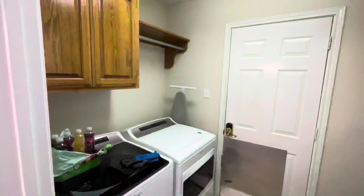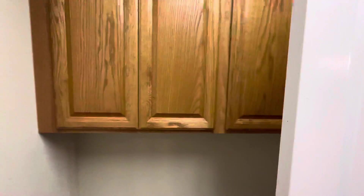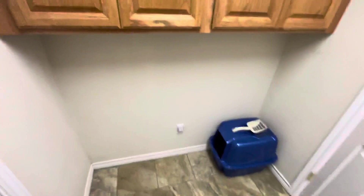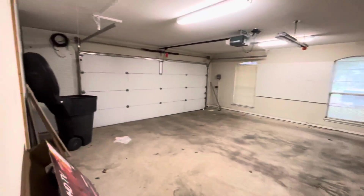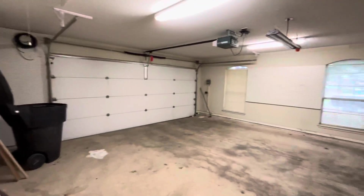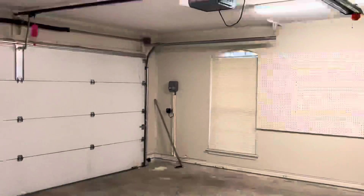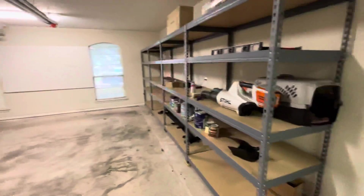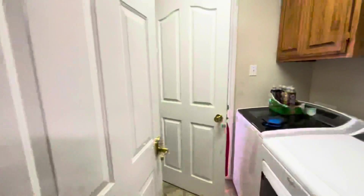Comes into the laundry room — you got your washer-dryer hookups and then some storage on the other side. Two-car garage, average two-car, nothing special. I do see a control box over there that's for the sprinkler system in the yard. These shelvings do not look like they will stay — they're not attached or anything like that.